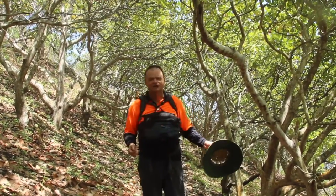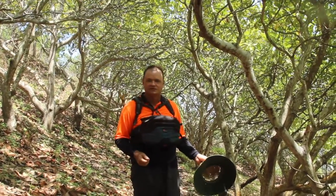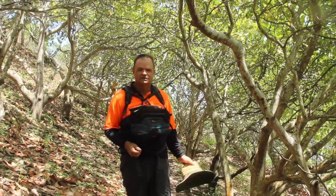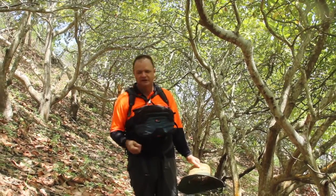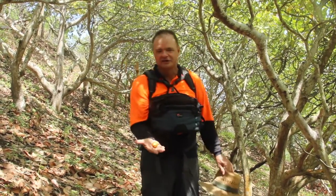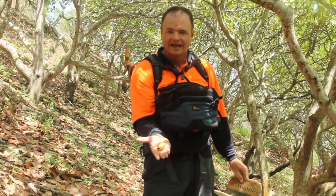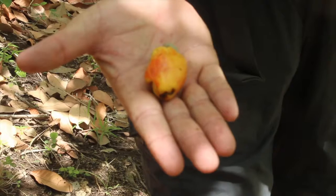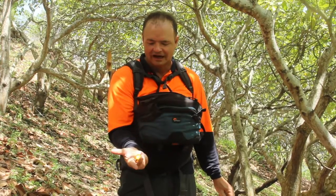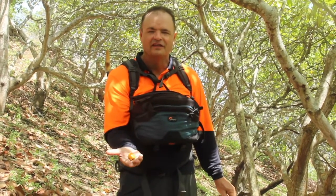This is a cashew nut grove. The farmers just plant these trees and pretty much leave them be. Here at the beginning of the wet season the trees bear fruit. As you can see in my hand, there's the nut on the outside and the fruit. Most of the fruit aren't even touched, but they are quite delicious, and the nuts are just collected and then processed.